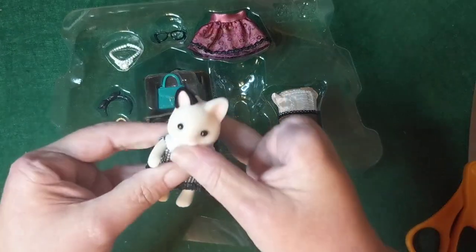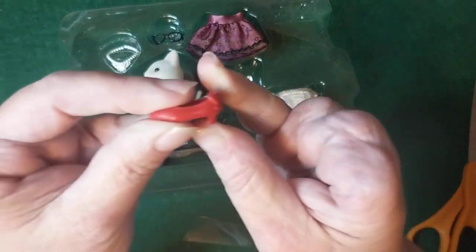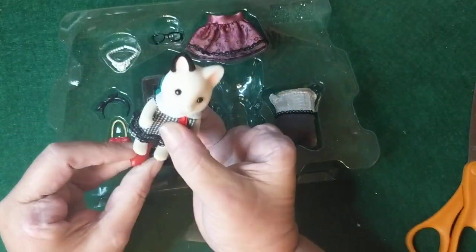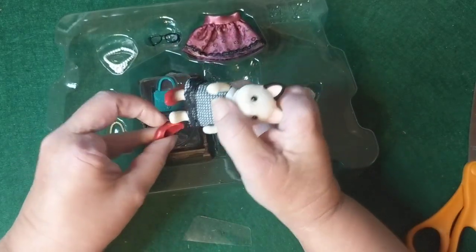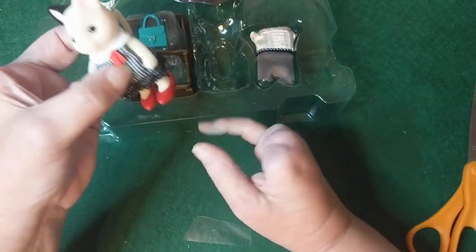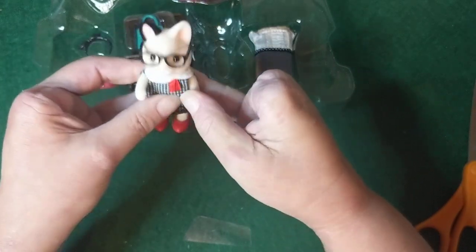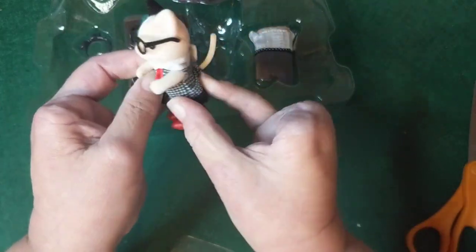We're gonna try these red shoes on her, because that is what sold this package — nice little high heel red shoes. Oh, how cute! Look at that! Okay, let's put the glasses on her. Oh my goodness, I love that! That is just a treat, and then her little tail back there — oh my gosh, that's just adorable.